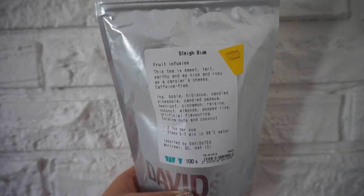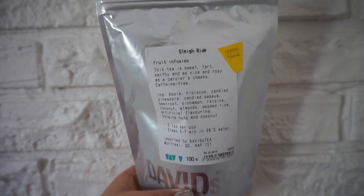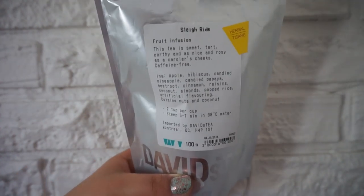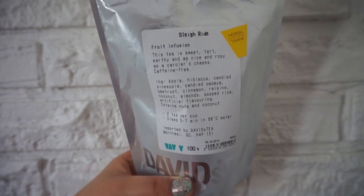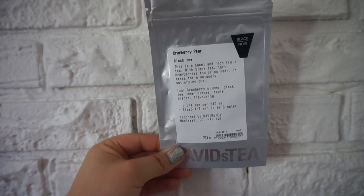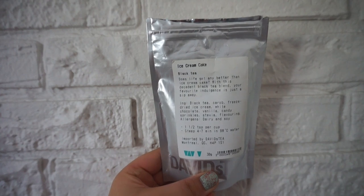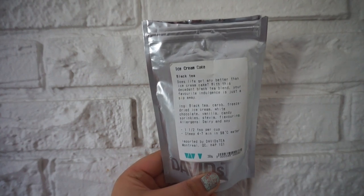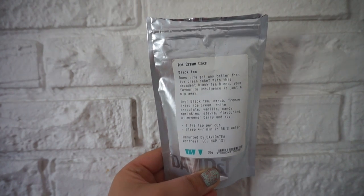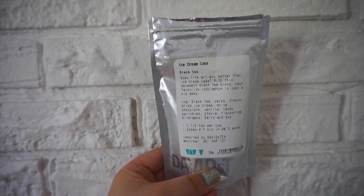This is Play Ride — it was part of the Christmas Collection but they actually still have it online. It's one of my favorite teas, and as you can tell the bag's bigger because I bought a bigger amount. This is Cranberry Pear Black Tea — I am so in love with this one, it's so good. This is the Ice Cream Cake Black Tea — I got this one for like my 18th birthday. I'm pretty sure they don't even make it anymore, but it actually does taste like ice cream cake.